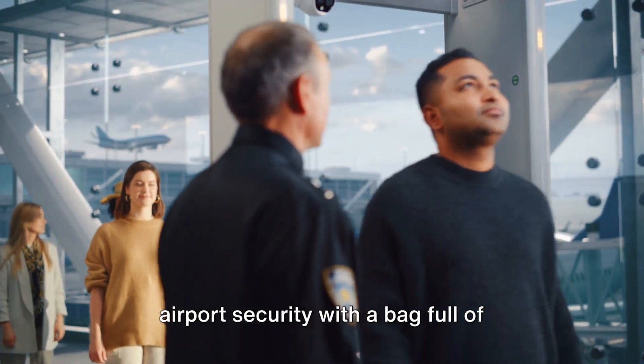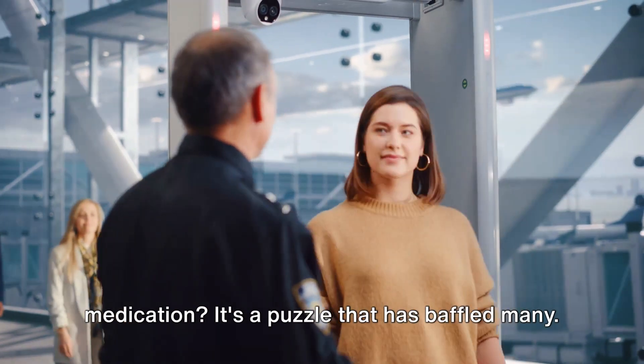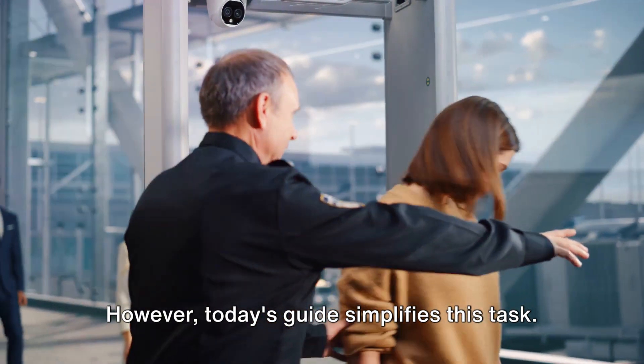Ever wondered how to navigate the maze of airport security with a bag full of medication? It's a puzzle that has baffled many. However, today's guide simplifies this task.